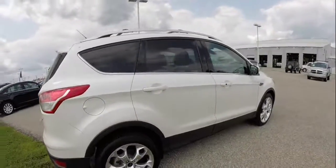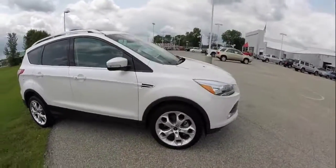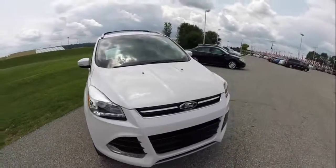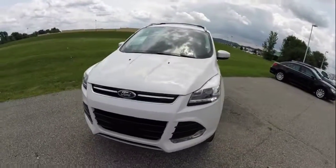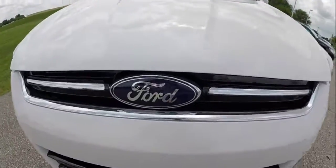That concludes our quick walk-around look at this 2013 Ford Escape Titanium. If you have any questions or would like to see this vehicle, please contact our showroom. One of our friendly sales staff will be more than happy to answer any questions you may have. Thanks for watching.